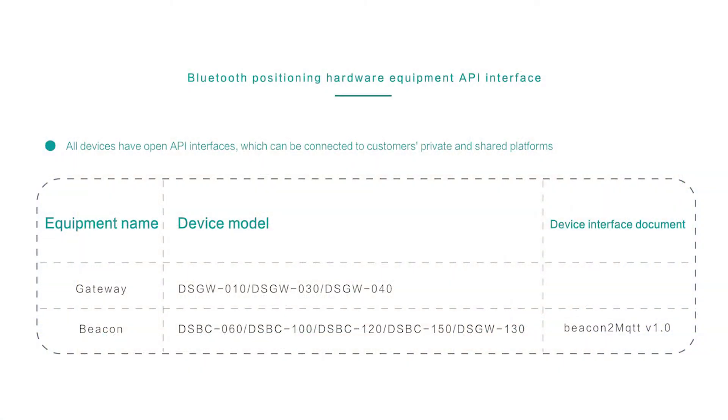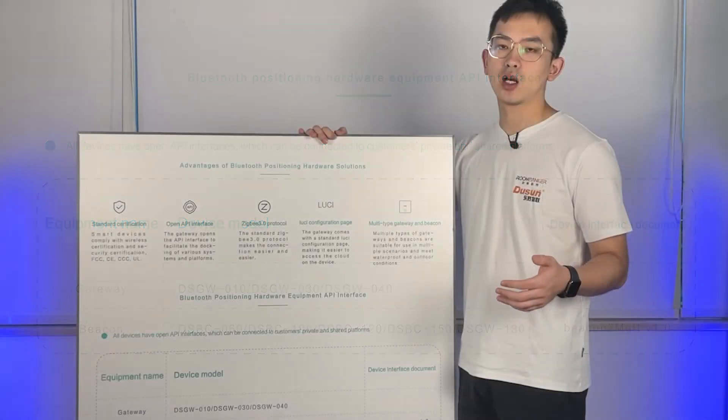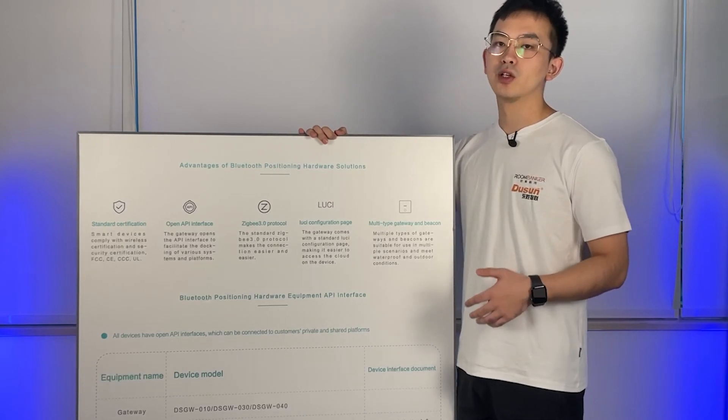Most importantly, many customers are worried about the API interface, which connects their devices to the cloud. We have all these documents available on our website. You can request a download there, so feel free to visit dosaniot.com for more information.